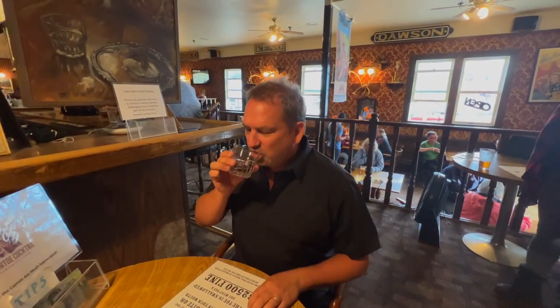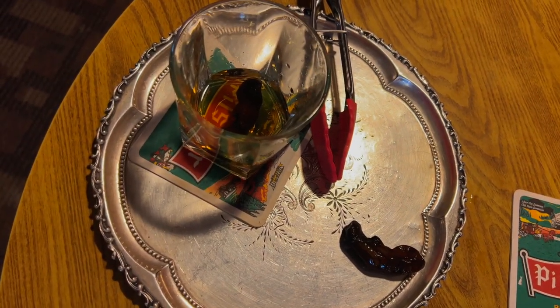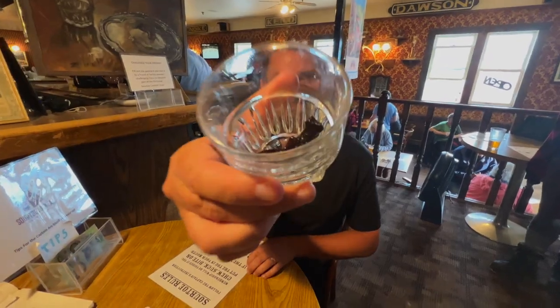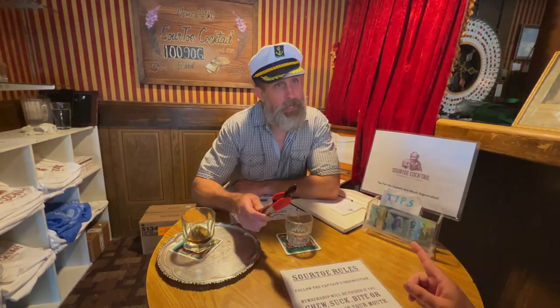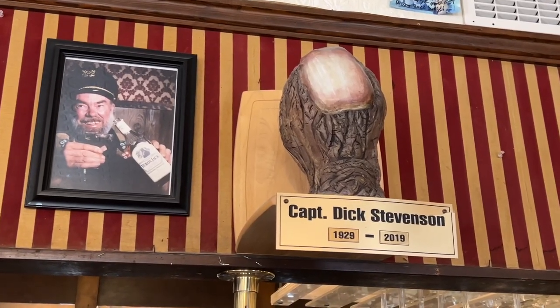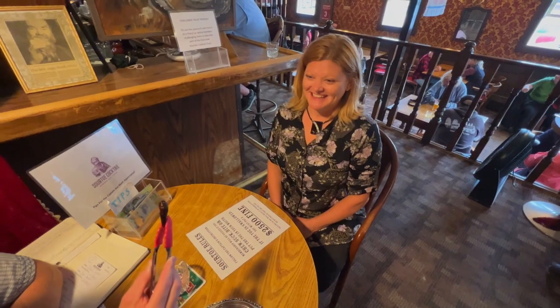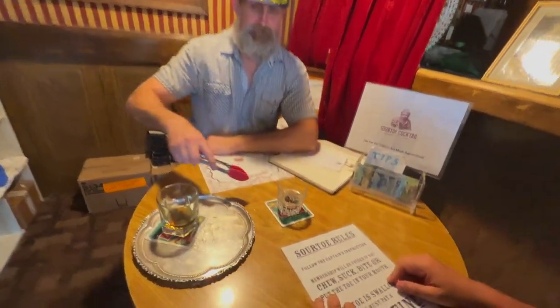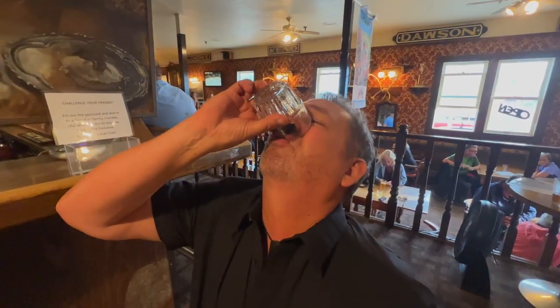One of the most iconic things to do in Dawson City is to try the Sour Toe Cocktail — it's a shot of spirits with a real dead human toe in it. It's a rite of passage dating back to 1973, when Captain Dick Stevenson found an amputated toe in a jar of alcohol. He decided to serve the toe in a glass of Yukon Jack, where the toe has to touch your lips to become a member of the Sour Toe Cocktail Club. I was just touched by a dead toe!